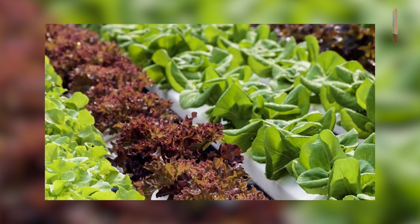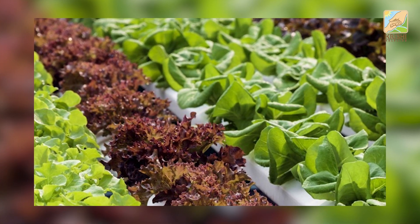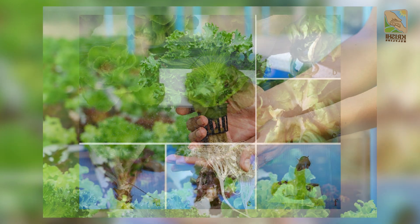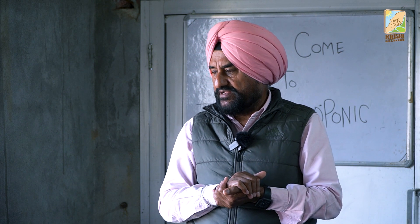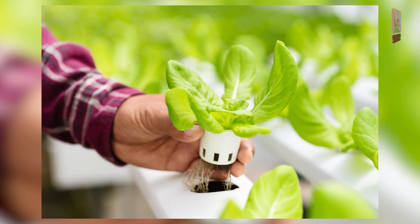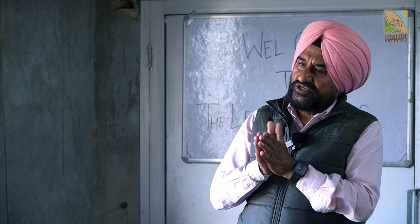That is why I always say: don't take too much burden on yourself in hydroponic farming. Take care of your crop. A healthy crop with no disease will give you enough. Every plant there will give us more than 150 rupees or more. Why should we bother?